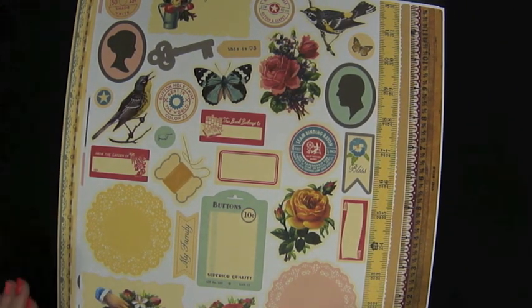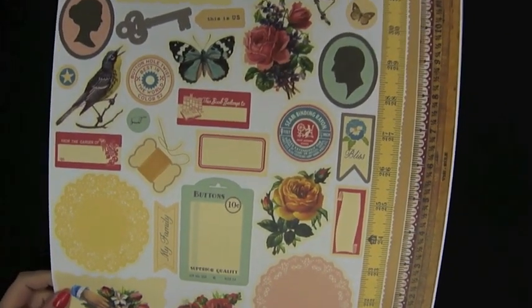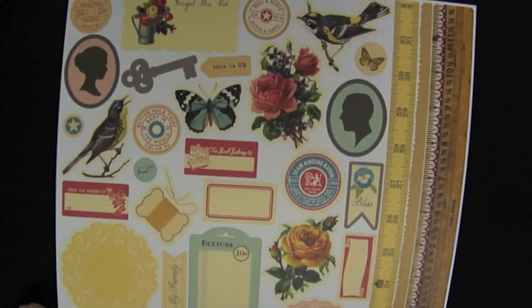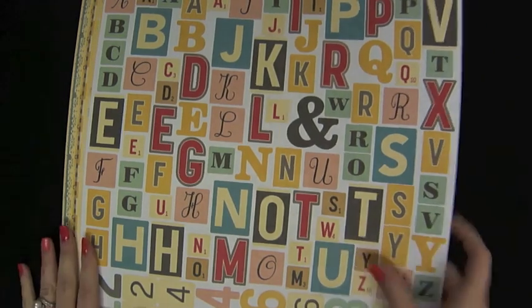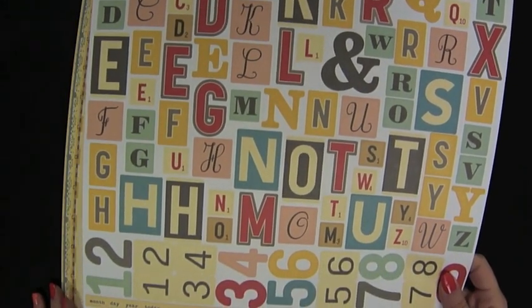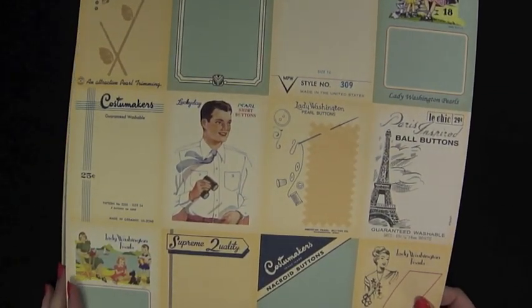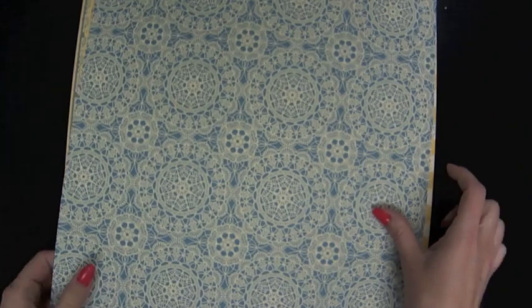The first one is this Farmhouse collection from October Afternoon. October Afternoon products always sell really well for us in the store and they're always a hot item. This is the Farmhouse collection which we've had for a little bit but it's still very popular and works well with this theme. We looked at the cardstock elements and now we're looking at the alpha stickers. I love the different sizes and styles here. This is called Button Box and it has all the old vintage imagery and those button cards which has been really popular. Lots of doilies and text and vintage imagery.